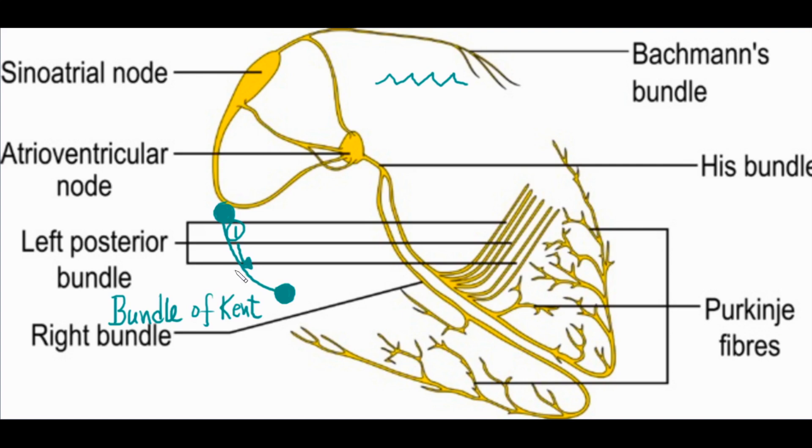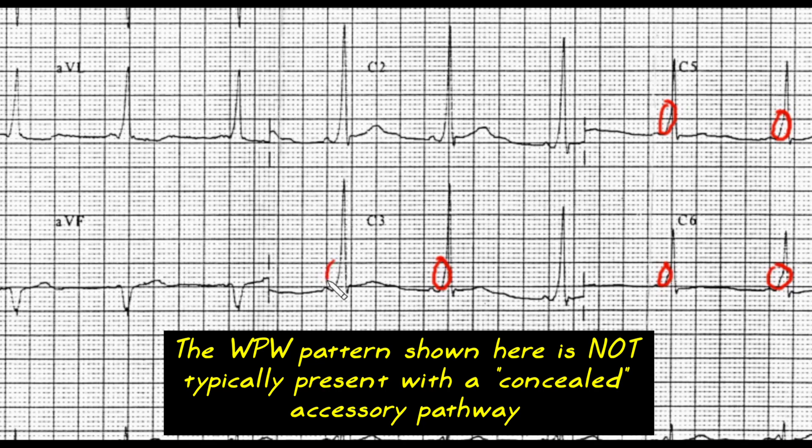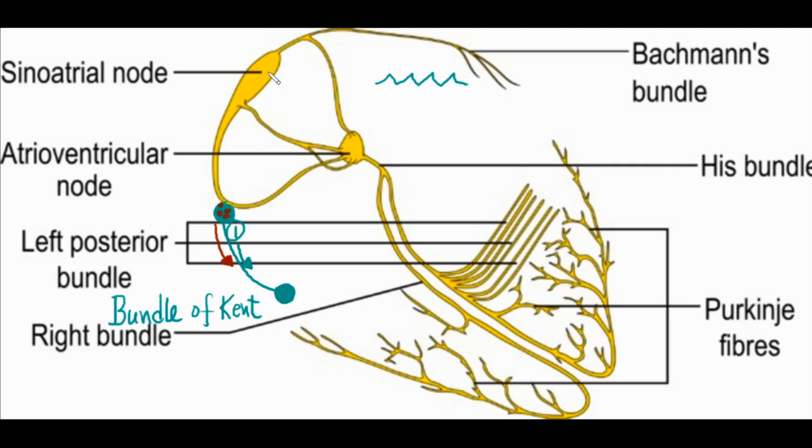The second possibility is that some bundles of Kent will actually have an automatic focus in them, just like a pacemaker, and may send a signal down into the ventricle, causing tachycardia. Yet there's another way an accessory pathway can cause problems: sometimes these pathways conduct exclusively in the retrograde direction — not from atria to ventricle, but from ventricle to atria. This is called a concealed accessory pathway, because you don't see the typical WPW delta wave or short PR. The signal can travel down the His-Purkinje system and then back up through the bundle of Kent, creating a re-entrant tachycardia.